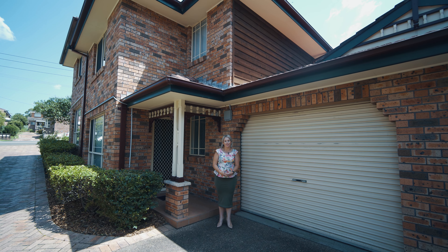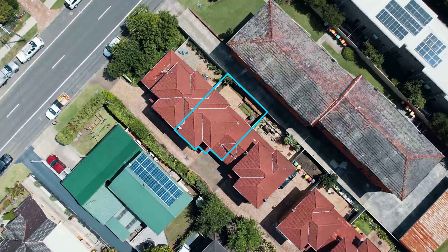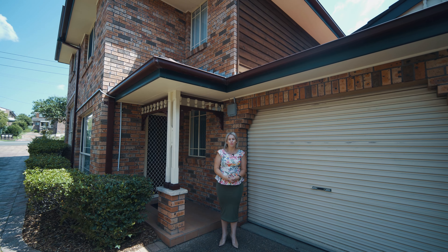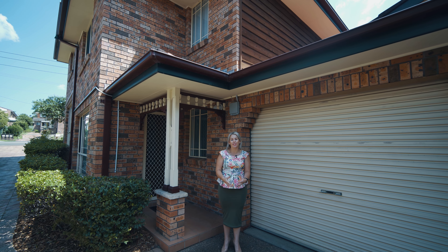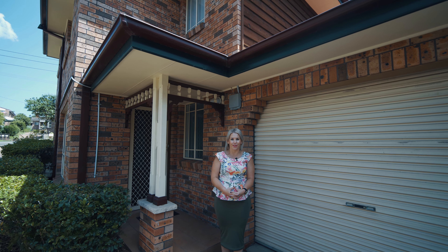Privately nestled in a small complex of five, this quaint townhome presents a wonderful opportunity for first-home buyers and investors alike. I'm Sarah Ward from Stone Real Estate Illawarra, and I can't wait to show you through this townhome at number two of seven Gilmore Street, West Wollongong.